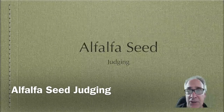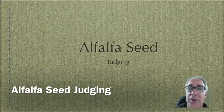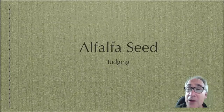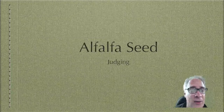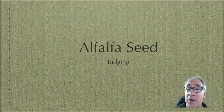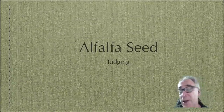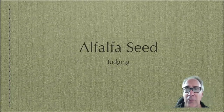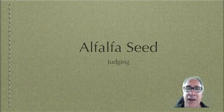Today's lesson is on alfalfa seed judging. This particular seed crop is extremely important in the western United States. It accounts for 11.3 billion dollars of revenue in the California state economy — just in milk alone, it accounts for 6.9 billion dollars. So alfalfa is kind of a big deal here, and it's really important to be able to start with a good foundation, a good seed stock. What we're going to be looking at today is how to judge that.